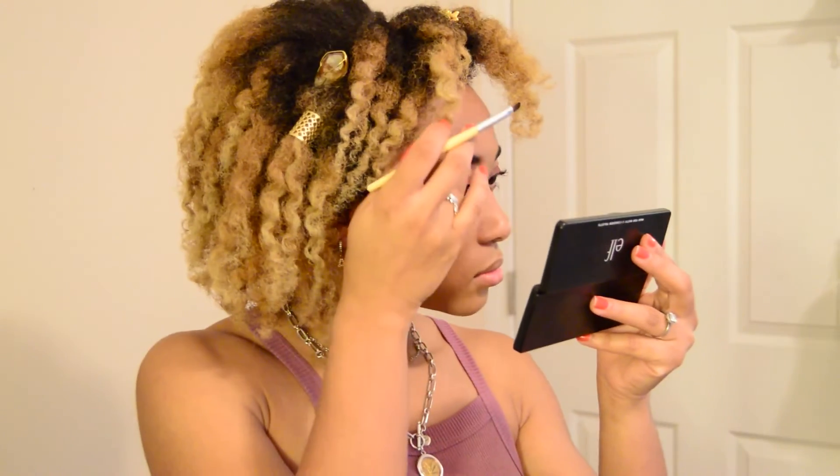I just kept putting eyeshadow on darker, and then I go to do my eyebrows, which I also do with eyeshadow. It came out really blunt because I had too much powder, but I just continued. I basically followed the natural arch of my eyebrows and filled them in.